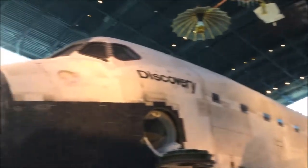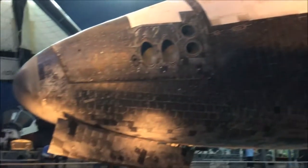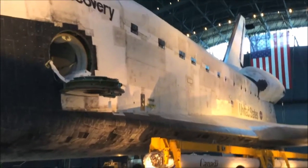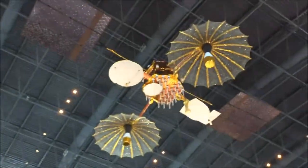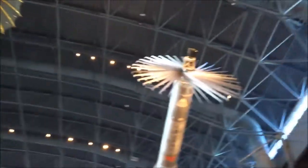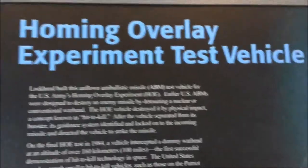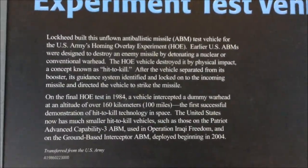Let's look at some stats: it's 122 feet long, with a wingspan of 78 feet and stands 50 feet high — insane. A lot of that is probably fuel storage, and the rest is passengers and cargo. Up above the space shuttle there's a solar sailor satellite, which is really cool. There's also the Homing Overlay Experiment Test Vehicle — an anti-ballistic missile test vehicle. Just so weird.